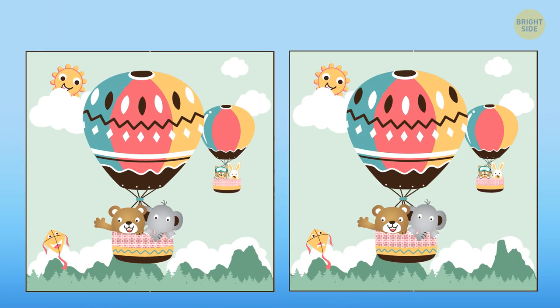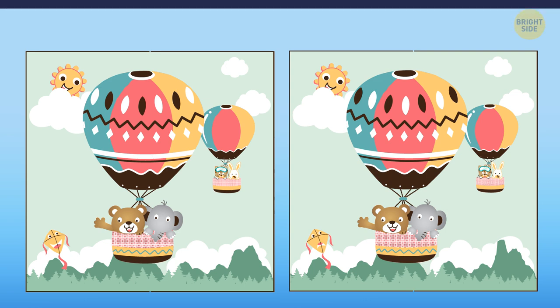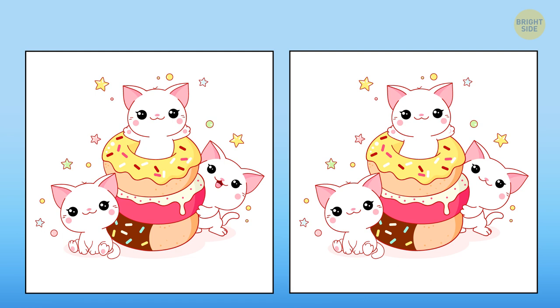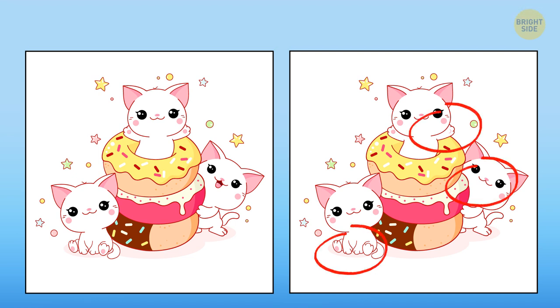Can you spot three differences between these photos? Here they are. And another one. There are three differences again. Do you see them? Okay, here they are.